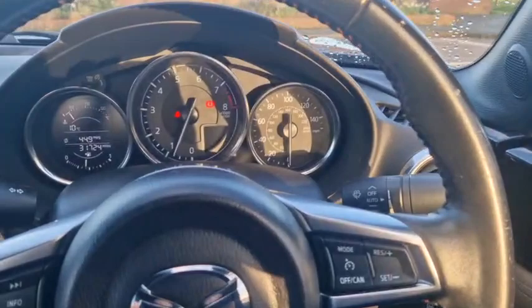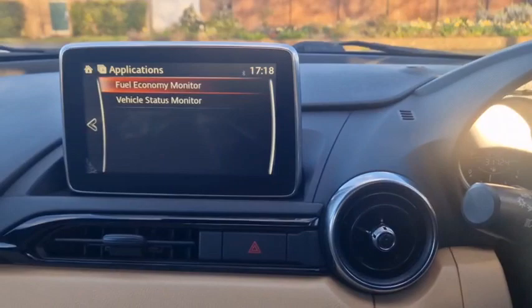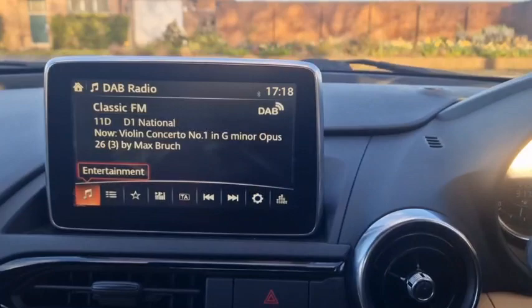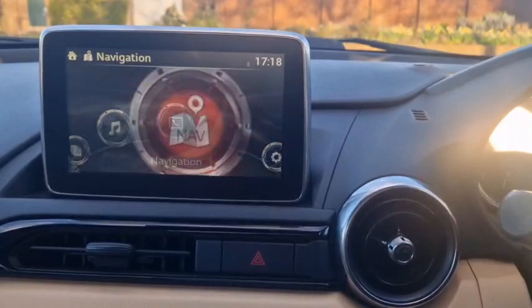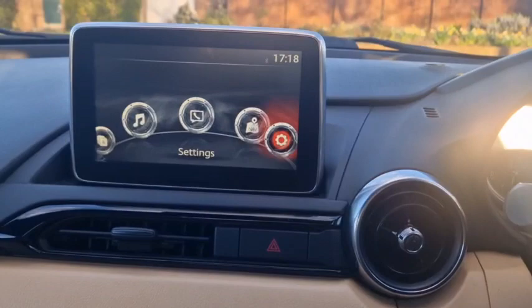You've got DAB radio and this can actually be upgraded to have Apple CarPlay and Android Auto, so it's almost future-proofed. You've got DAB, FM, and AM, and once your phone is paired you can stream music. You've also got sat nav — just find an address, put your postcode in and off you go.